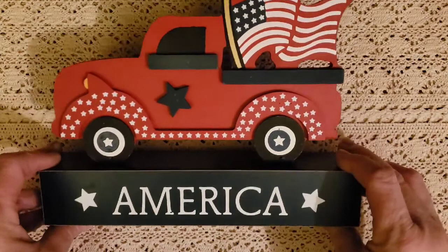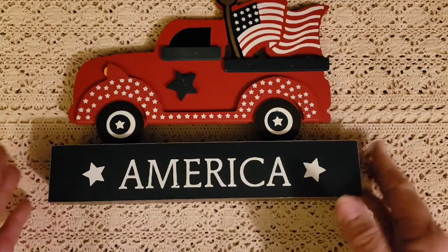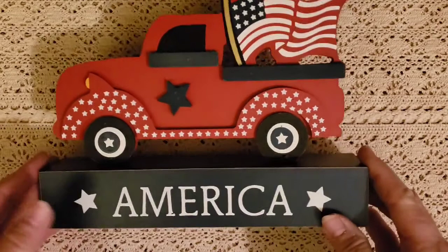Welcome back, everyone. I love my little truck with the flag in it. I decorated my house for Memorial Day and just kind of left it up through June, and we'll have it up through the month of July. I love anything patriotic — it's so pretty, and I love the old truck.